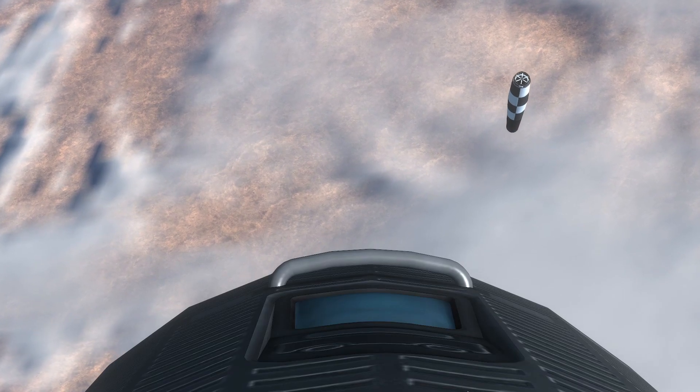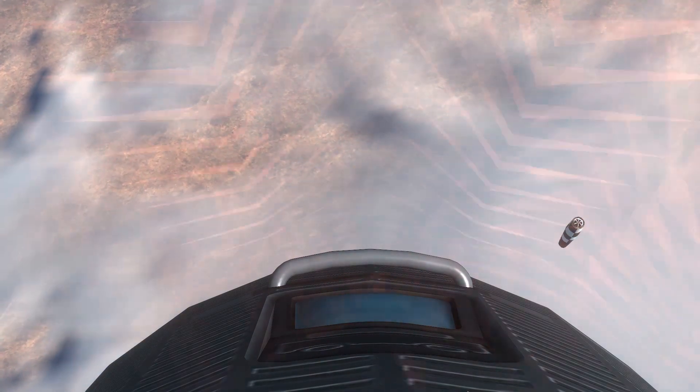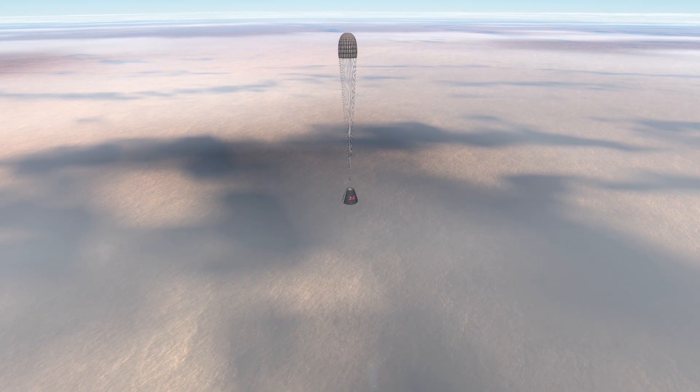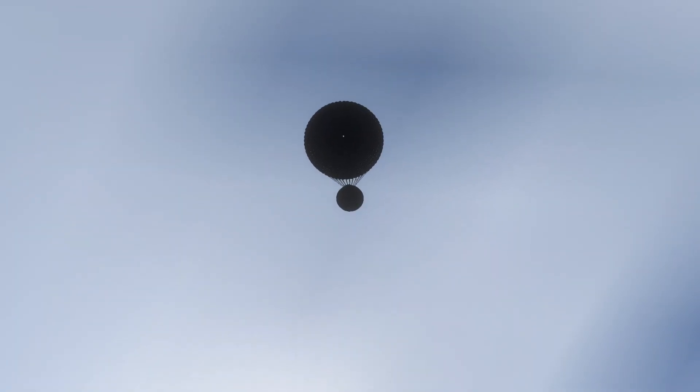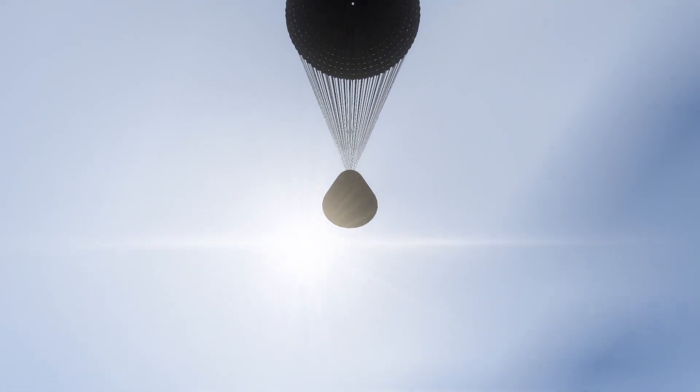The ballistic reentry would force the astronaut to endure 9 Gs of force before a parachute deployed, slowing the craft and allowing it to land softly in the Australian outback. Blackout area lower. Parachute deployed. I can see the parachute. Good deceleration.